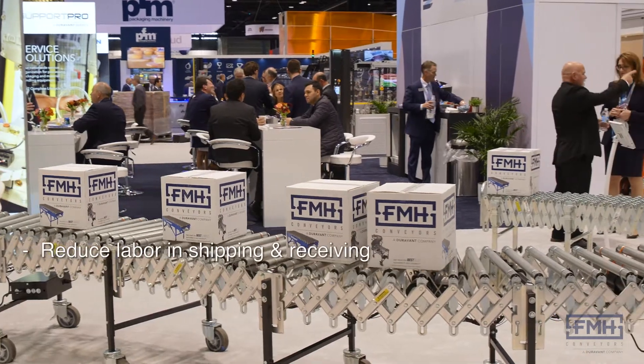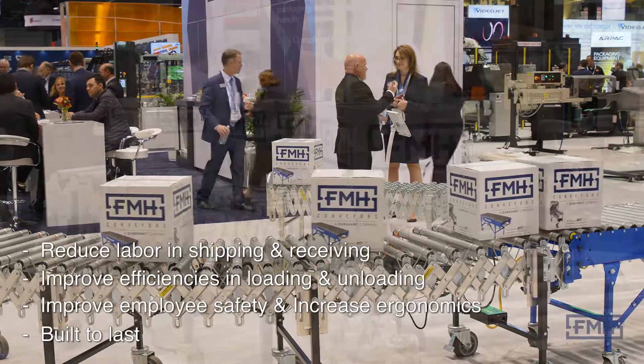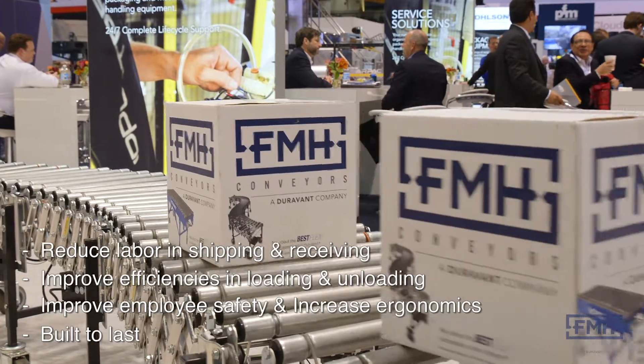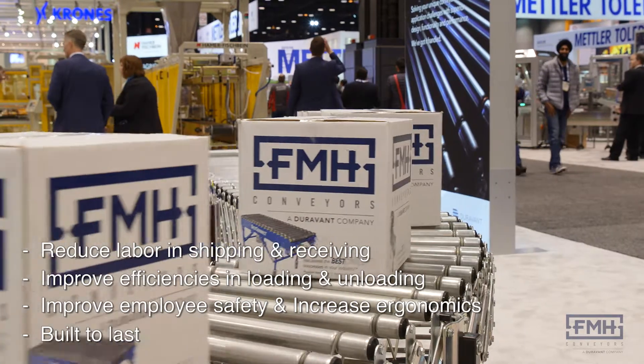Due to the continuing growth of e-commerce and online sales, millions of packages are loose loaded or unloaded on trucks worldwide. FMH Conveyors offers a full line of dependable, compatible, and modular conveyor components that instantly upgrade manual material handling processes.